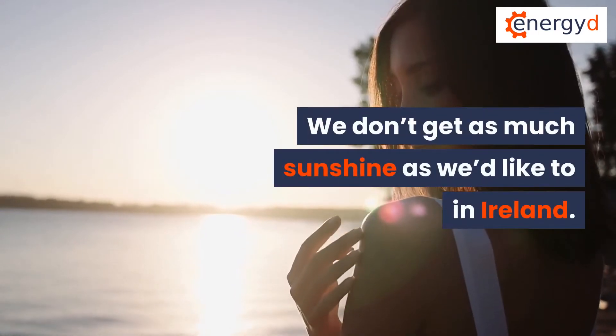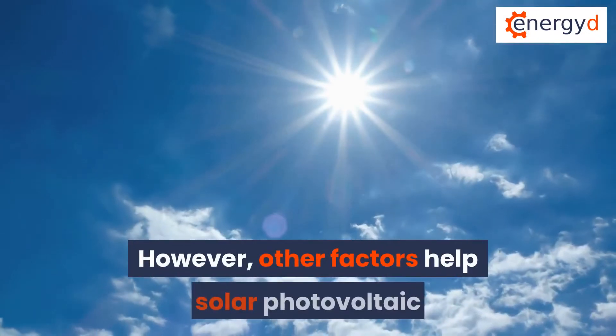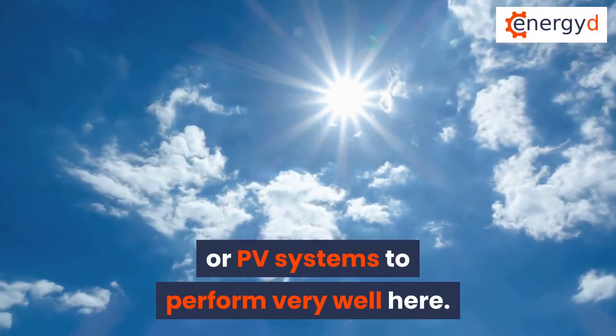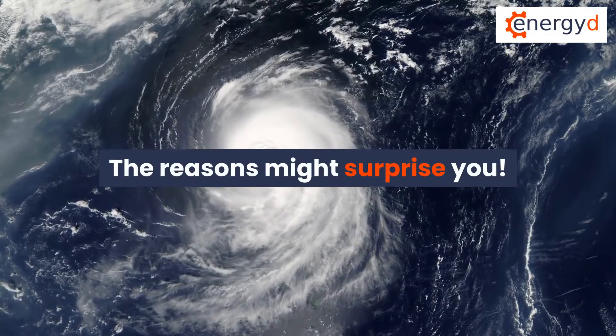We don't get as much sunshine as we'd like to in Ireland. However, other factors help solar photovoltaic or PV systems to perform very well here. The reasons might surprise you.